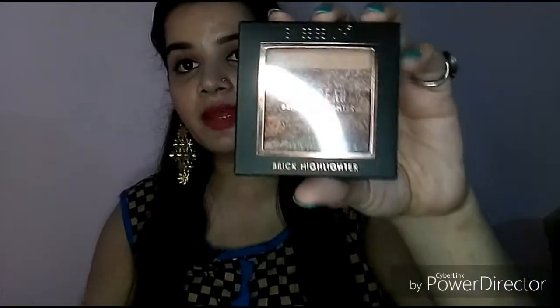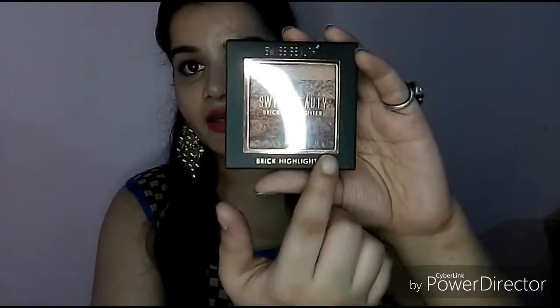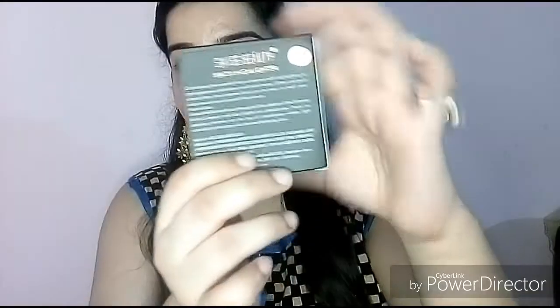This product is called the Swiss Beauty Brick Highlighter. The shade number is 01, which is mentioned on the packaging, and the ingredients are also listed here. The shelf life is 4 years. The weight is 7 grams, and the ingredients are mentioned on the back.